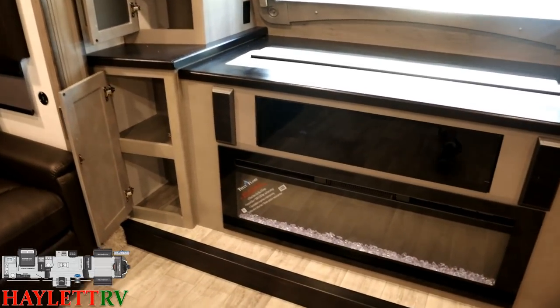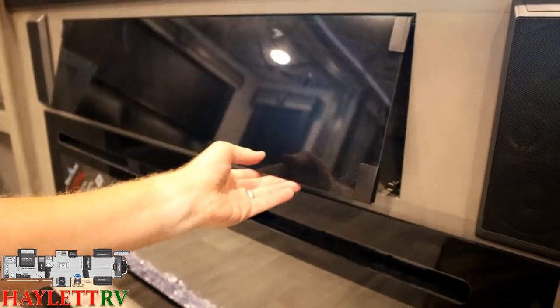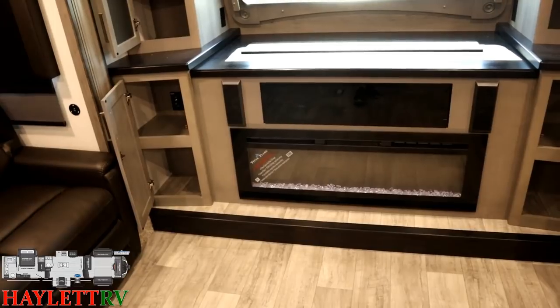Actually, why am I talking about it? Let me just open this up. You see there's room here if you want to add like a Blu-ray player, and your remote controls can get through that glass, so it's not like you have to come over here and open that up every single time.